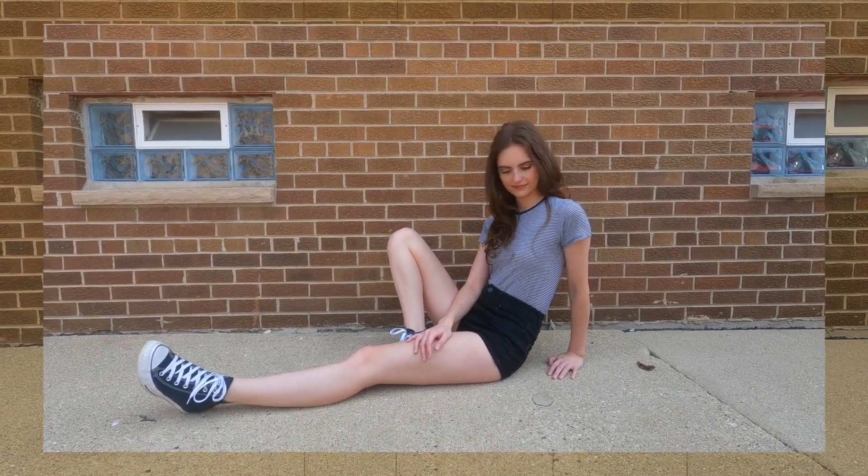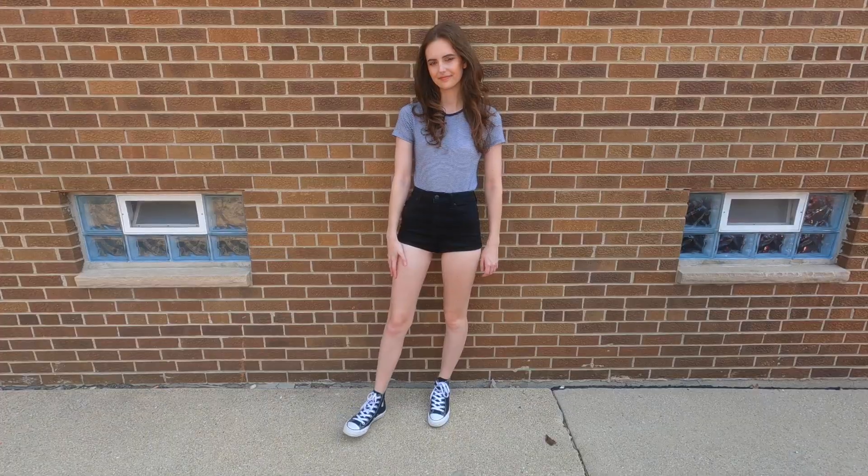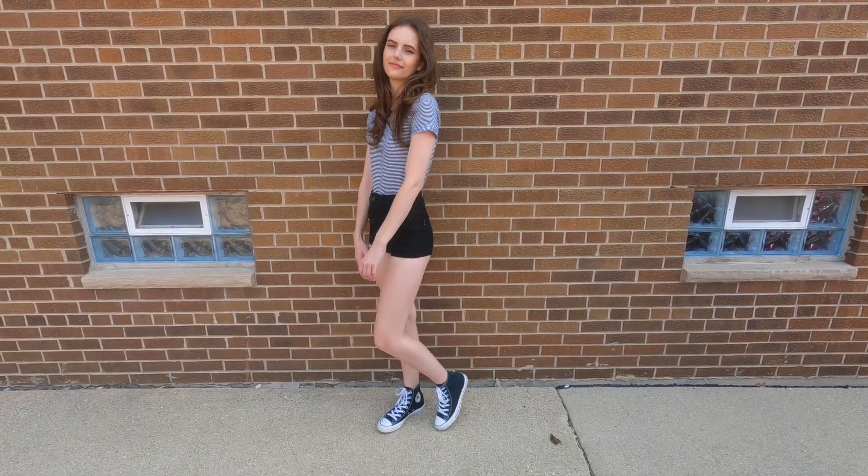So those were all of the looks for today. Let me know which one you liked the best, and thanks for watching!